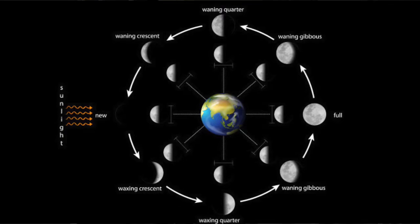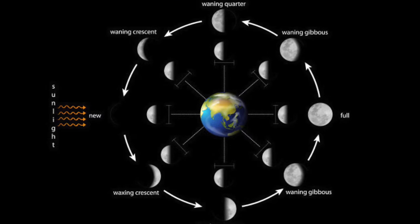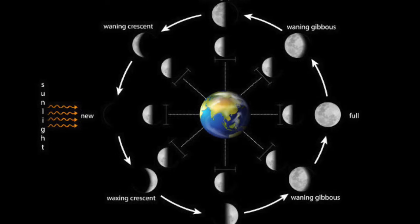The Moon is not like the Sun in that it does not emit its own light — rather it acts like a big mirror that reflects the light of the Sun. The Moon will look different depending on its position along its orbit around the Earth, since its face is not illuminated the same amount from our vantage point here on the Earth. The Moon is therefore said to have phases.